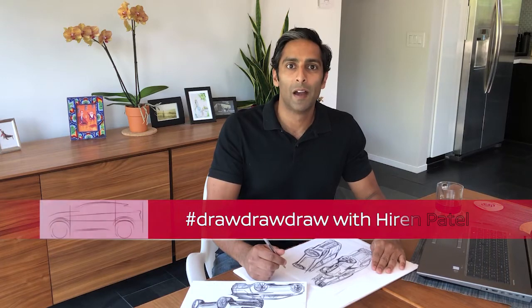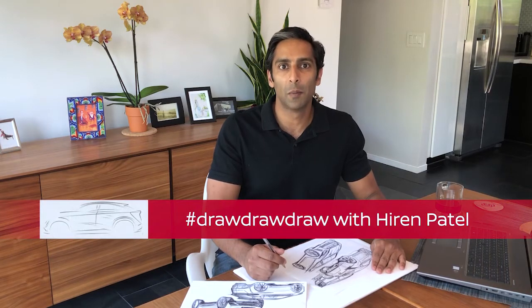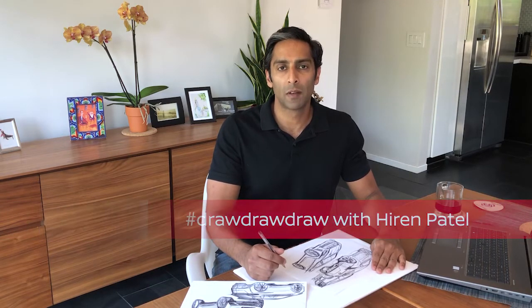Hi, my name is Hiran Patel. I'm a project lead at Nissan Design America in California. I've been designing cars for the past 19 years. Welcome to my home studio.